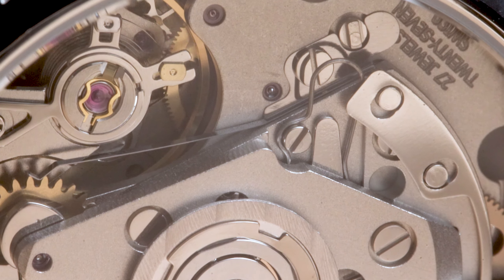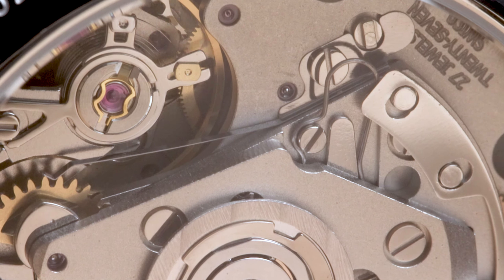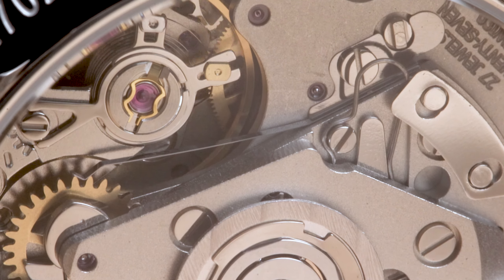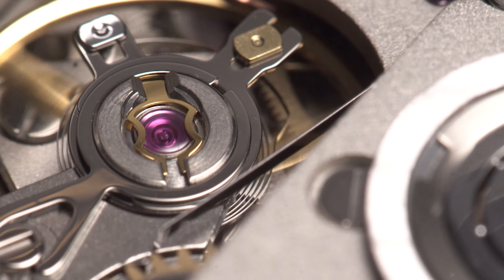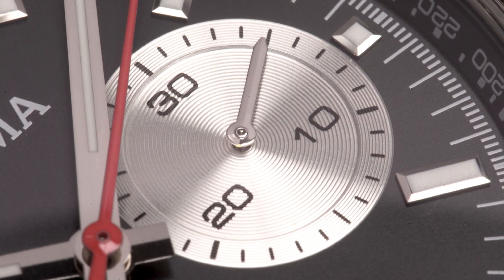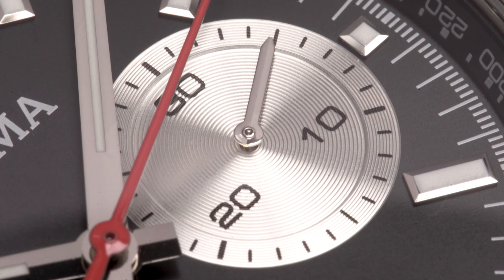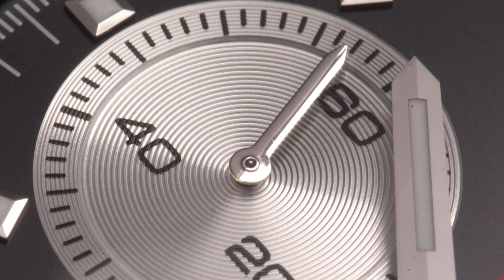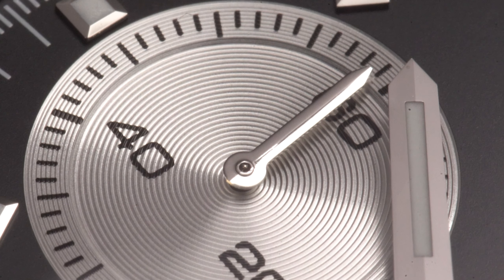While there is also a quartz version, the Delma Continental shown here houses the Solita SW510 automatic chronograph movement, beating away at 28,000 vibrations per hour. The contrasting sub-dial at 3 o'clock serves as the chronograph counter and displays the elapsed minutes, while the sub-dial at 9 o'clock records the running seconds of the watch.